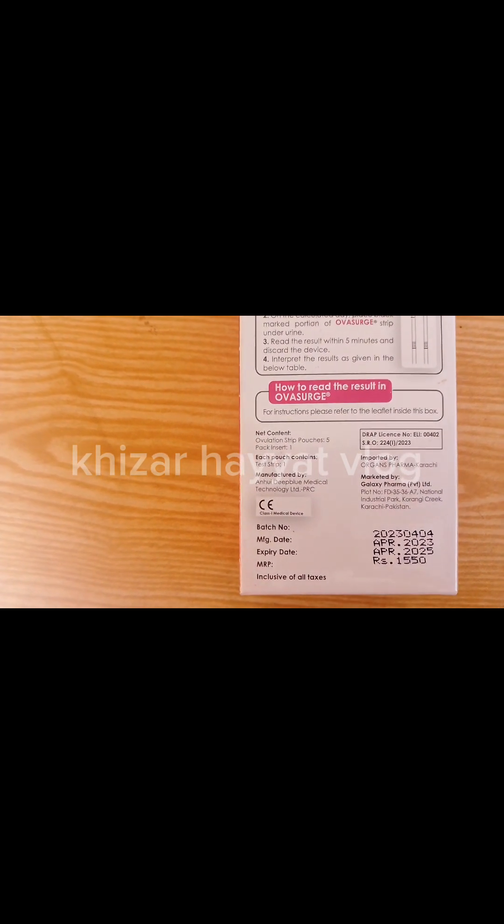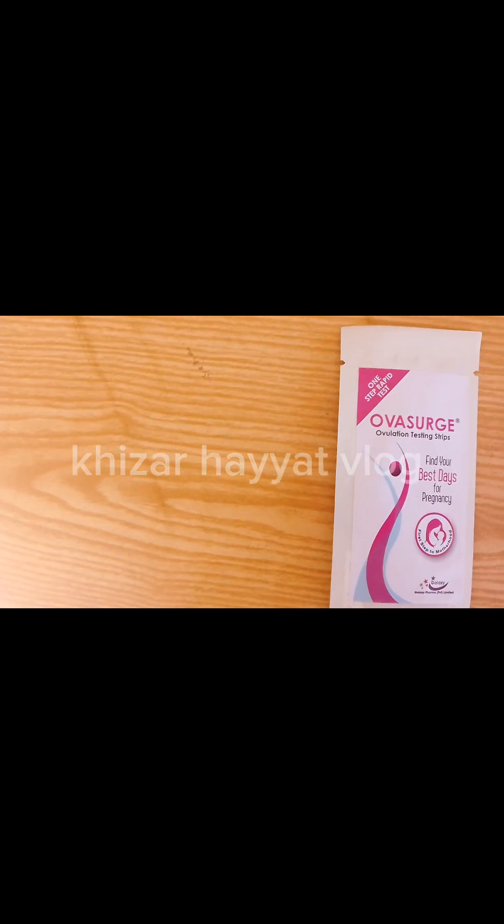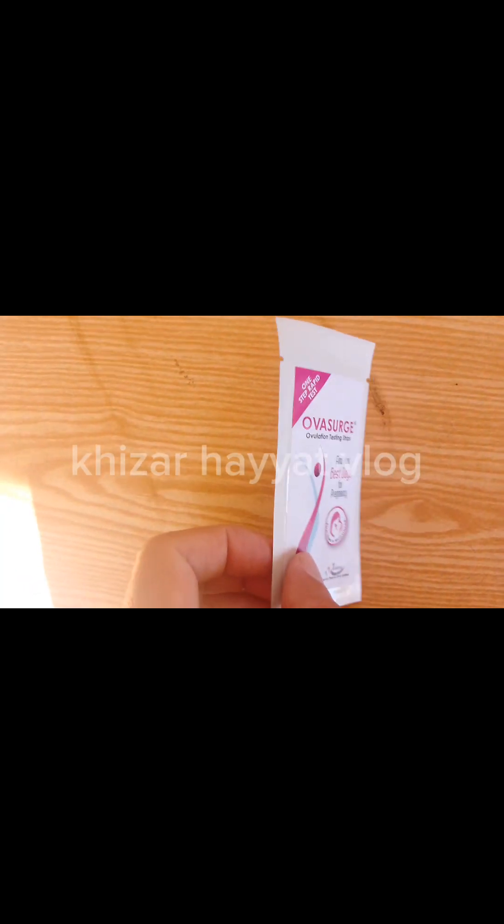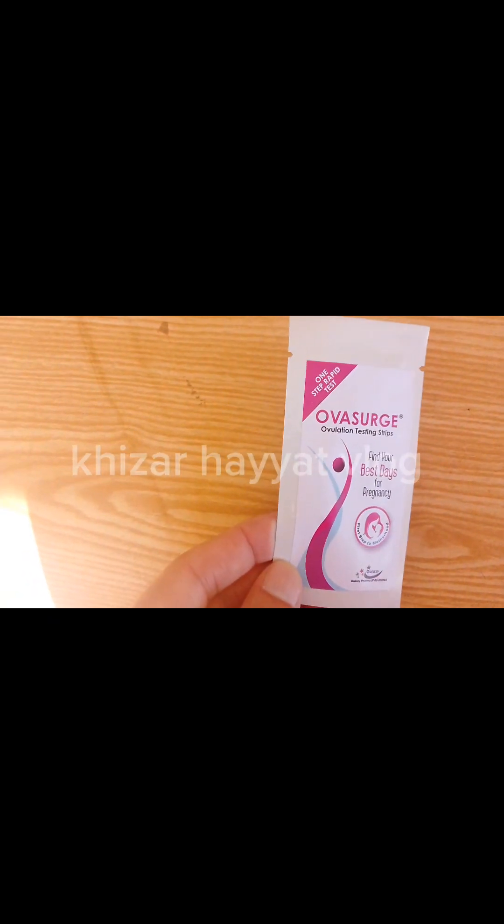Contents: Each pouch contains one immunochromatographic test. Each test contains a membrane with anti-LH antibodies and conjugates in a stabilizing matrix containing proteins and sodium azide.